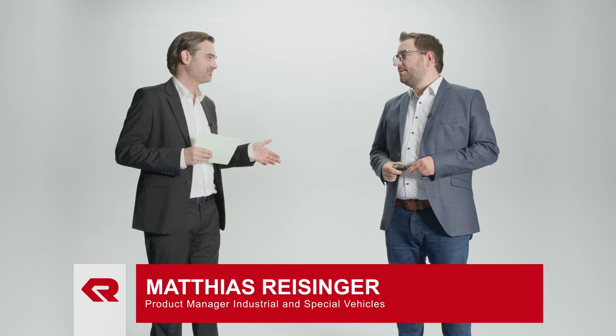Wow, that was very impressive. With us in our studio now is Matthias Reisinger. Let's see what else he can tell us about the new MT. Matthias, hello. Hello, Clemens. The vehicle we just saw — that wasn't exactly the smallest in Rosenbauer's lineup, am I right?